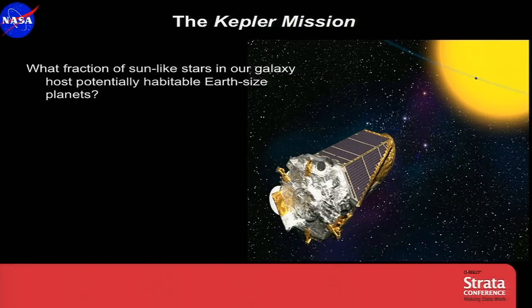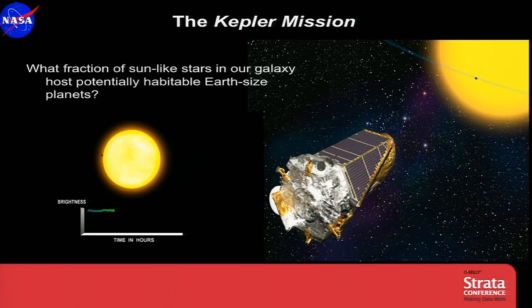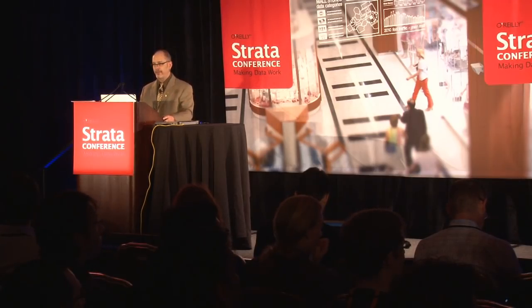Kepler is NASA's first mission capable of finding Earth-sized planets transiting other worlds in the habitable zone — that range of distances from a star for which liquid water could pool on the surface. And as far as we know, that's the one ingredient that's common to all life forms. Kepler stares at a very large field of view, looking for instances when a planet crosses in front of its star, blocking a small fraction of light, as you can see in this cartoon on the left.